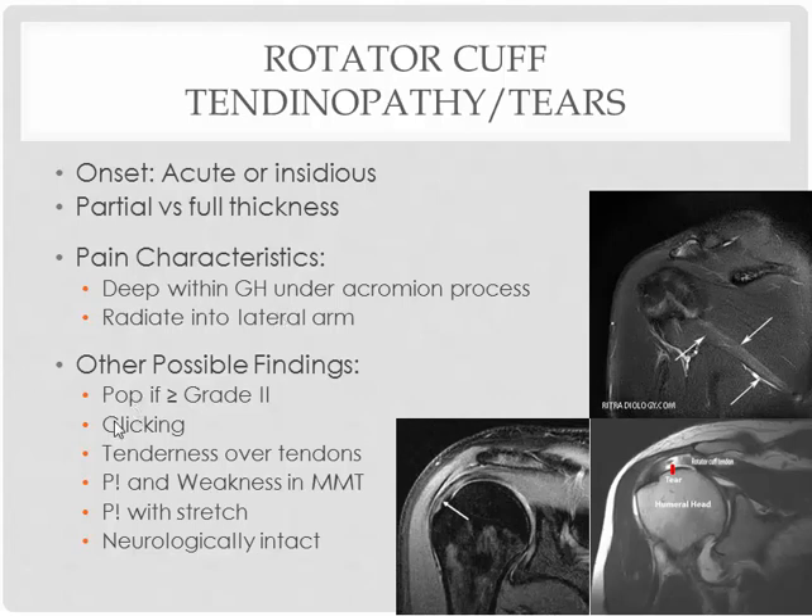If it's more of a tendinitis or tendinosis, they might complain of some clicking and popping with motion because of maybe the thickening of the tendon. If it's grade 2 or more — a higher degree of a strain of a tendon — then maybe they'll report the sensation of a pop at the time of the injury. If you palpate the tendon, it's going to be very tender. You will find tendon pain and weakness upon manual muscle tests and then pain with the stretch of that particular muscle.